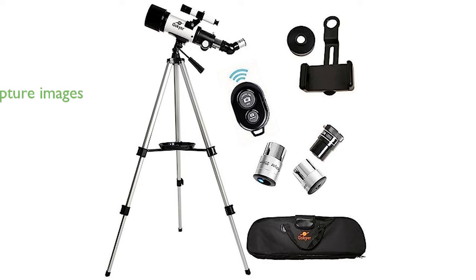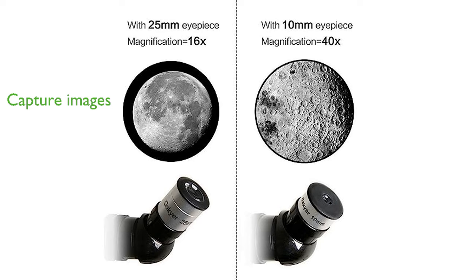A wireless remote and smartphone adapter are included, allowing users to capture beautiful celestial images with ease. Designed with portability in mind, the adjustable aluminum tripod and carry bag make it convenient for travel and storage.